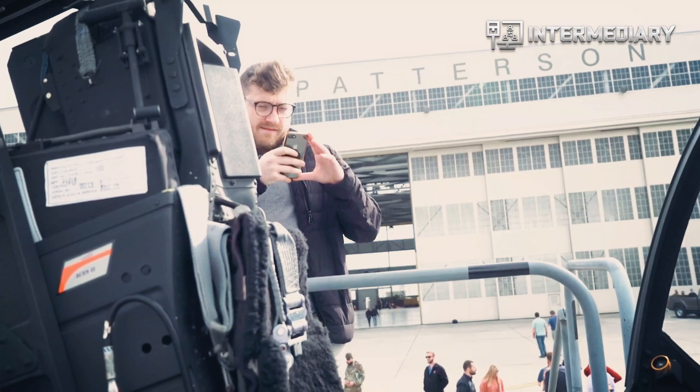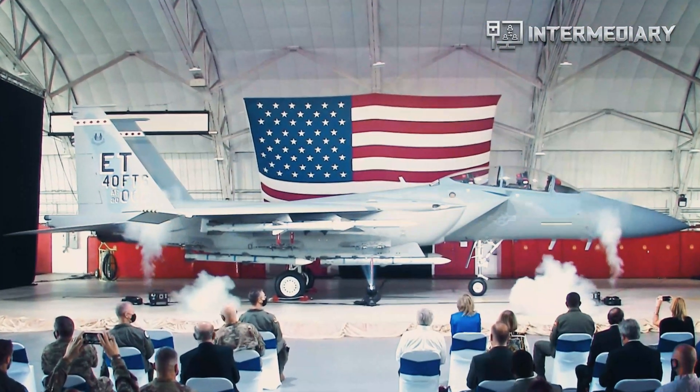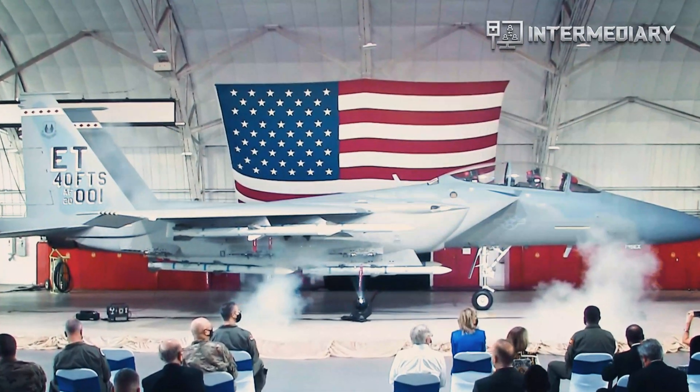Test administrators aim to establish a baseline of sound data to update the information on noise level predictions and models where the aircraft will be deployed.